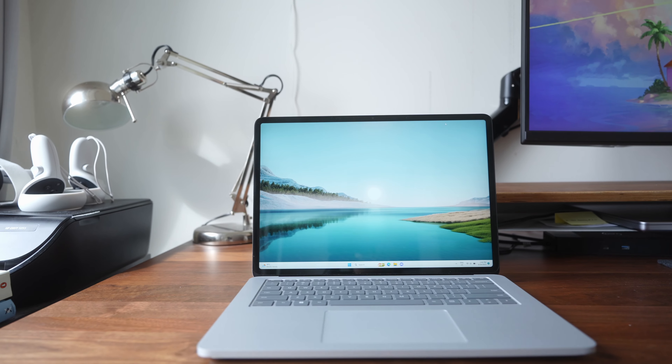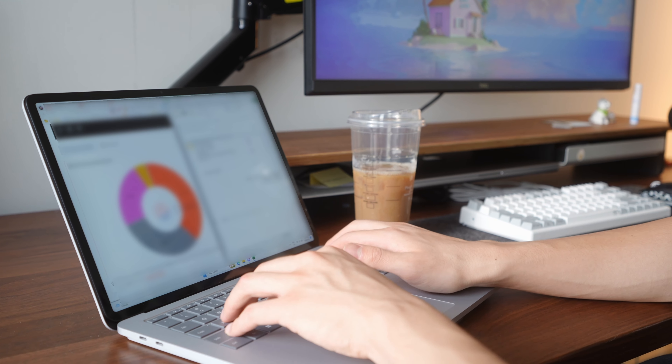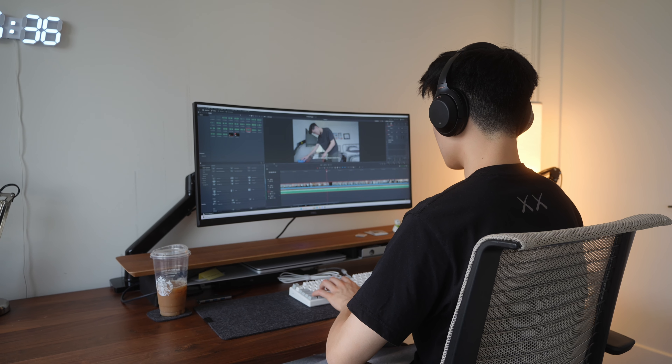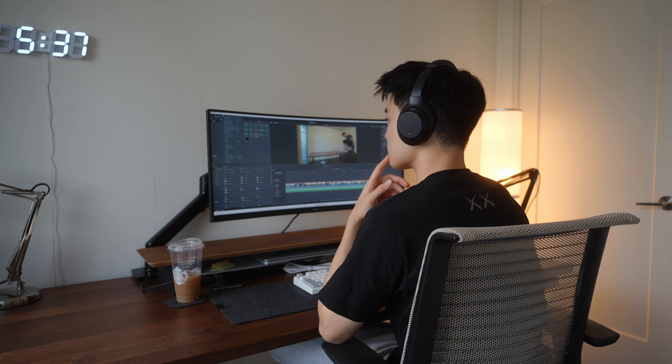My laptop is the top-of-the-line model with an 11th gen Intel i7, NVIDIA 3050 Ti, and 32 gigs of RAM. It handles everyday work tasks really well — I can have a lot of windows open, work in huge Excel and PowerPoint files, and take full advantage of multitasking. I use DaVinci Resolve to edit all my videos and it's a pretty good experience with no major complaints. Timeline playback is always smooth, even with full-resolution 4K footage. When you add more effects and start color grading, it does feel like you're getting close to the laptop's limits, but the performance should be more than enough for casual video editing.